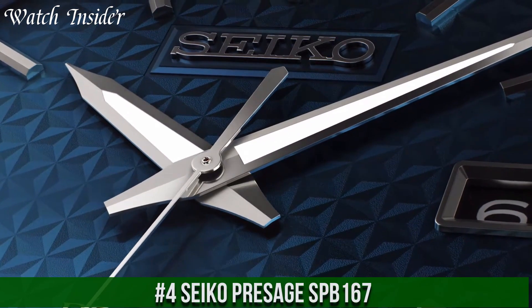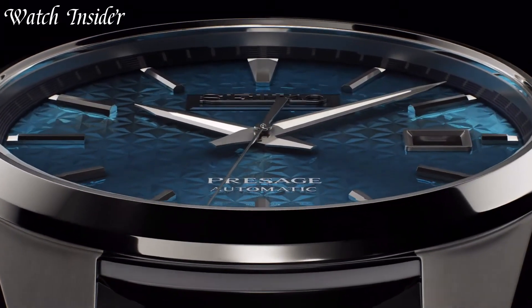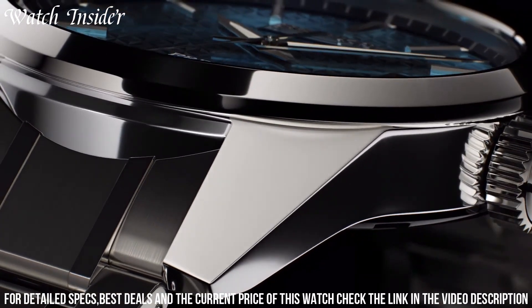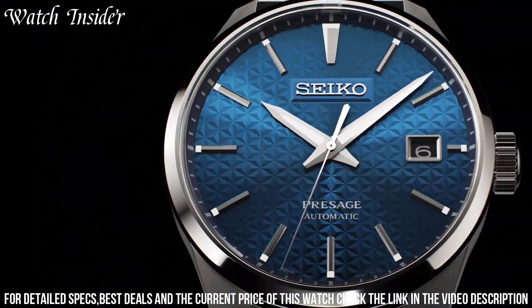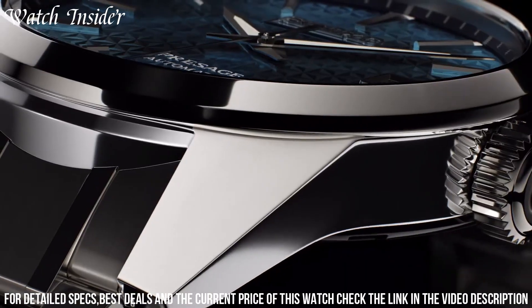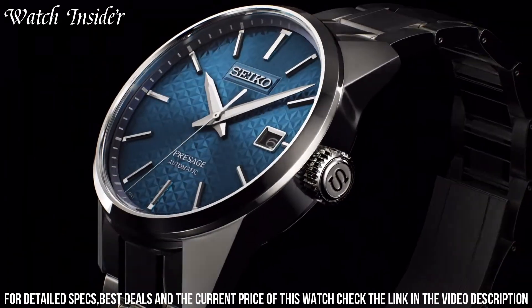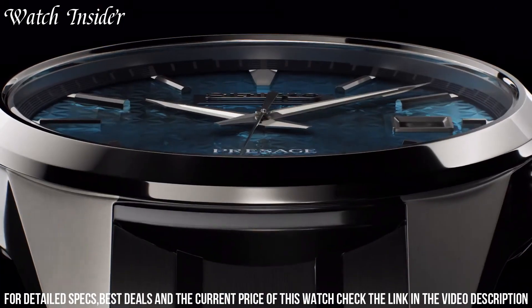Number 4: Seiko Presage SPB-167 — a stunning timepiece with a sleek and sophisticated design. The watch features a navy blue dial with a subtle sunburst effect, and markers and hands coated with Seiko's Lumibrite material for easy readability in low-light conditions. The high-grade stainless steel case features sapphire crystal glass, and the watch is powered by Seiko's automatic movement with up to 70 hours of power reserve.